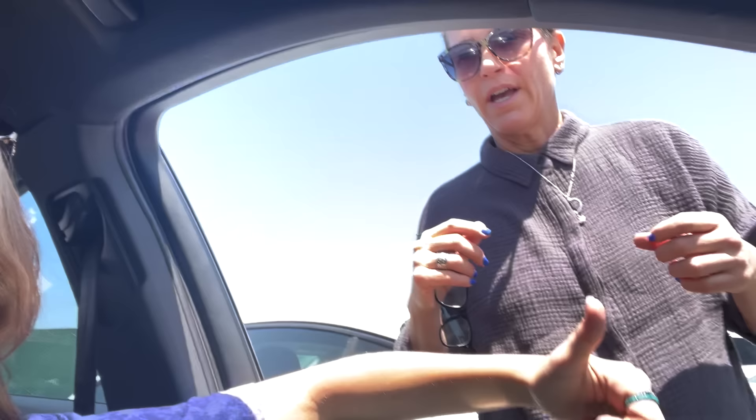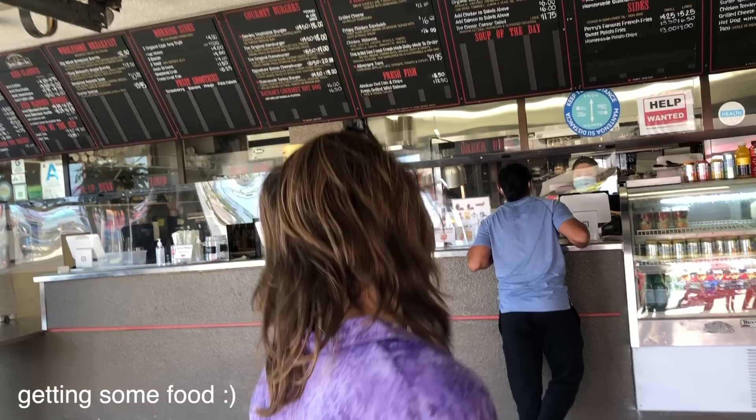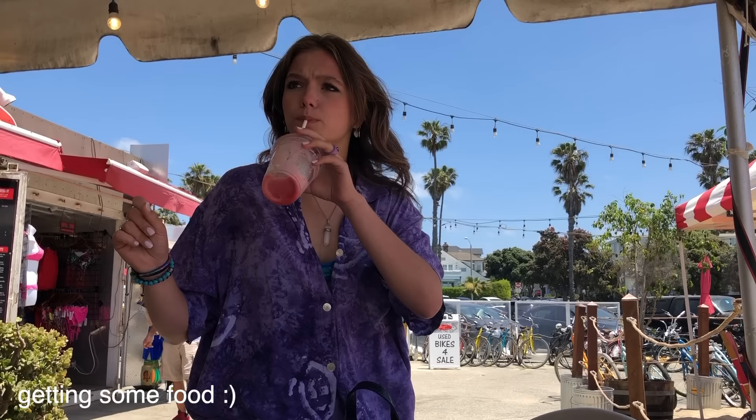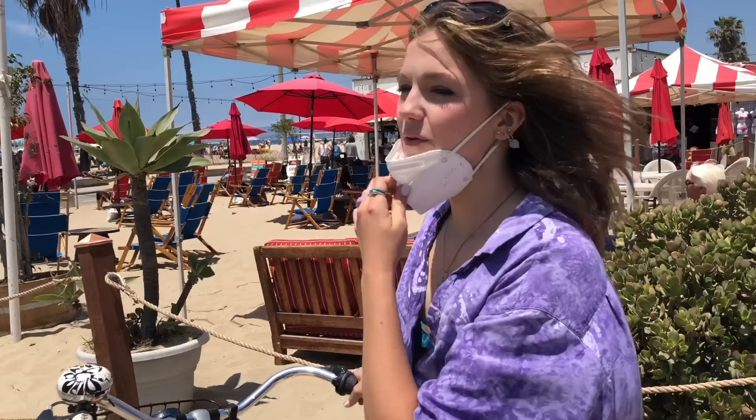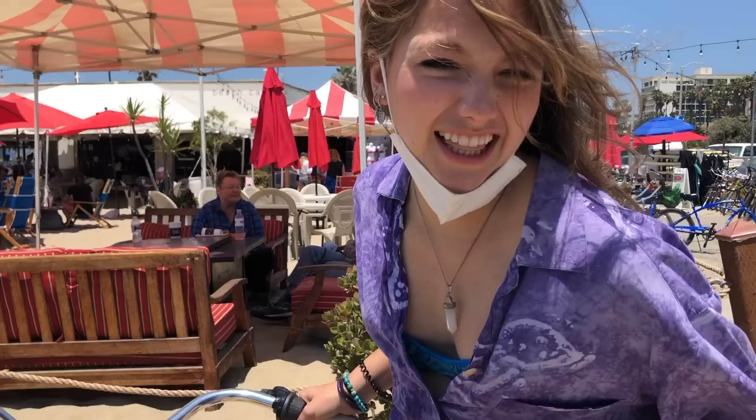We're at the beach and we're gonna be vlogging, let's do it! We're about to go bike riding. Quick fit check: we've got some Converse, this skirt from Minga London, and this shirt from the Melrose Trading Post. People are coming so we're gonna stop.